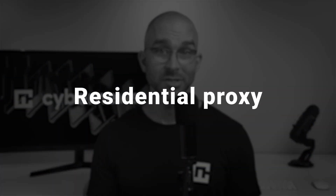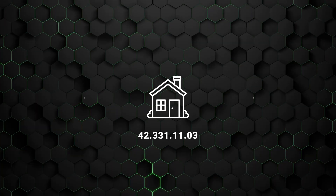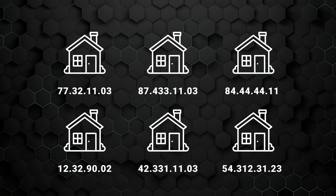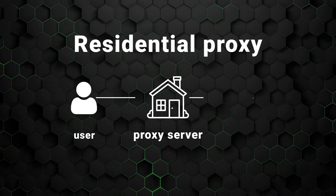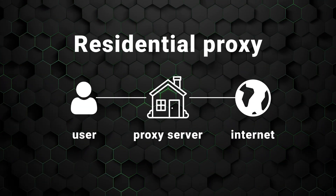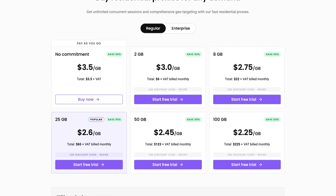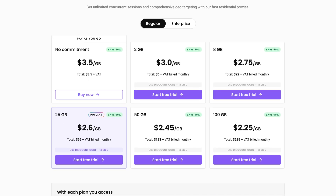Let's start with residential proxies. They use IP addresses from real homes, assigned by internet providers, so they look just like regular people browsing from their own devices. In my opinion, this type offers one of the best cost-to-anonymity ratios. While using this kind of proxy, your traffic looks organic, making it difficult for platforms hosting geo-specific content to detect and block your internet traffic. This makes a residential proxy great for web scraping. However, there is a con — the residential proxy is the most in-demand type of proxy, making it pretty pricey.